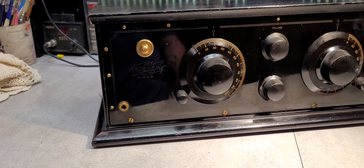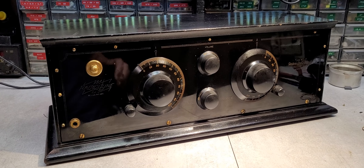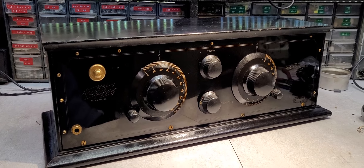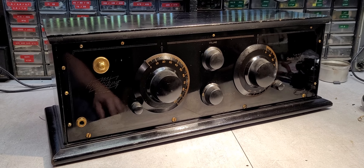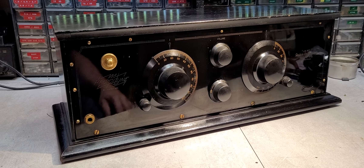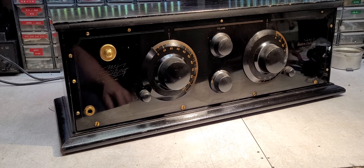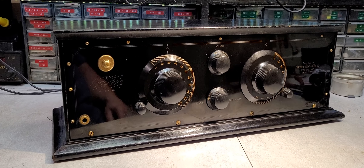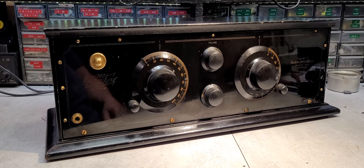The reason that name is special, or important, however you want to word it — those of you that are savvy will recognize the name Radiodine as a name that another manufacturer had used early on, more specifically at Atwater Kent.